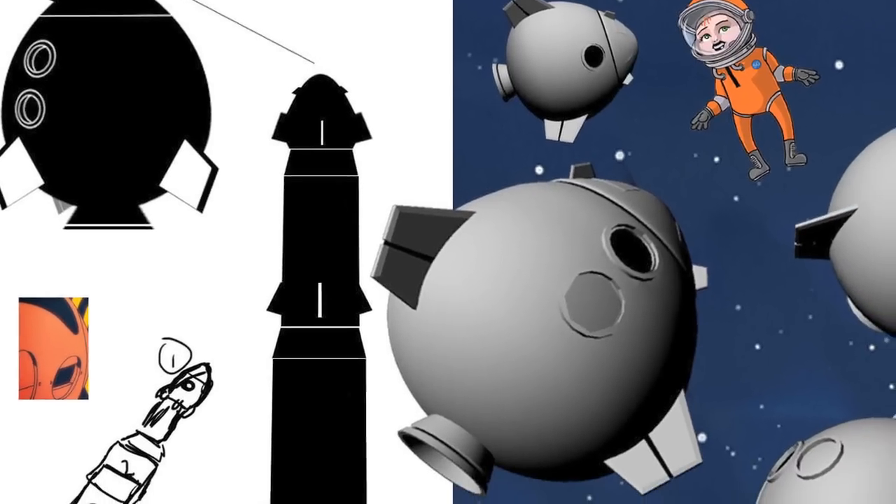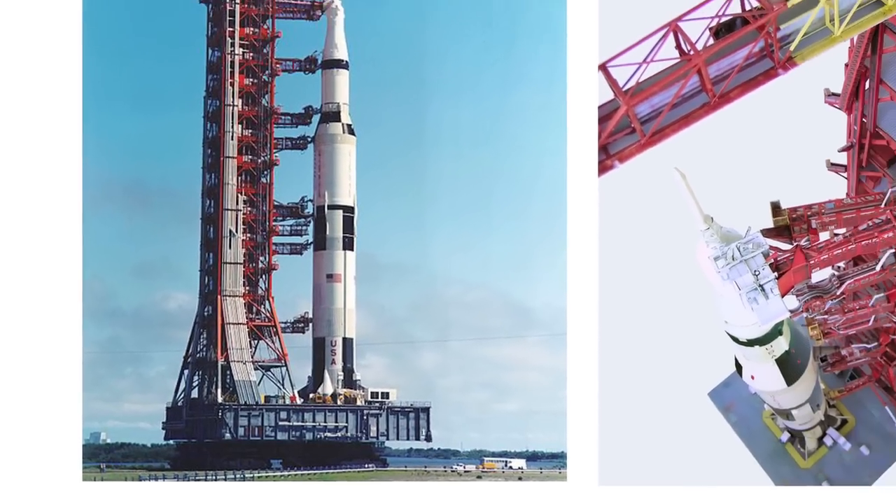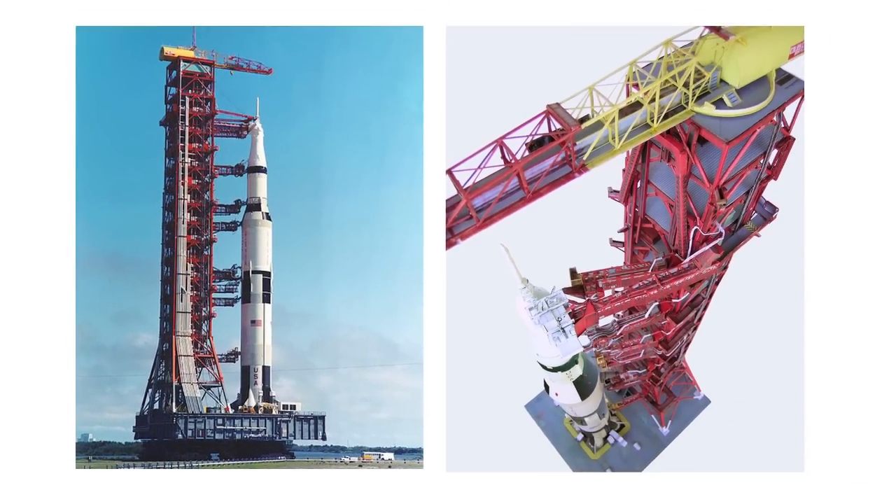Because it was aimed at children, things had to have a particular style but we wanted to have it based on reality. So for the design of this, I took cues from both the Apollo and the Gemini space programs for the design of Luna's spaceship.